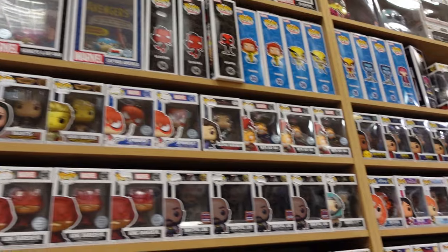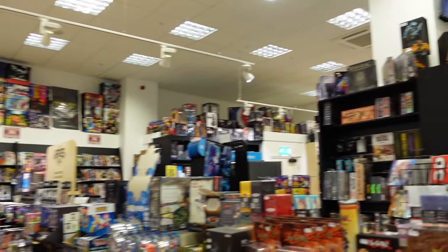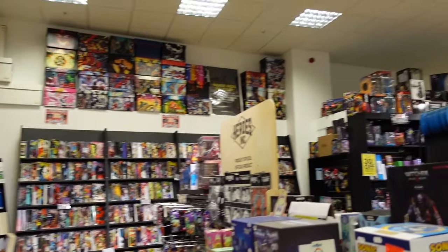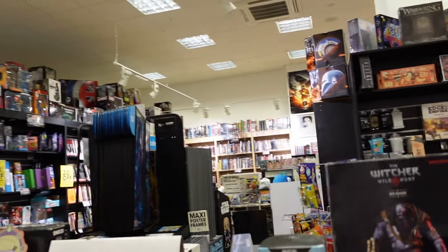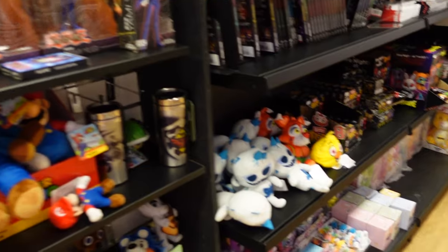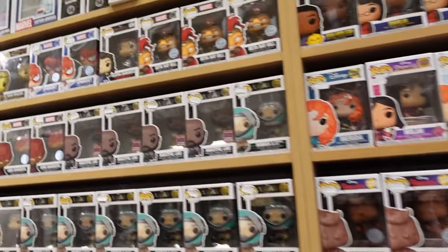This part is not Loungefly, but there are many other parts to the store — Funko Pops, figures, magazines, comics, mangas, board games. I see Disney Villainous just there. So there is a lot more to it, not just Loungefly — look at all these pops, there are so many.